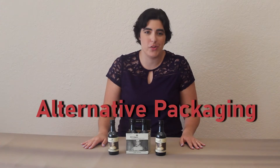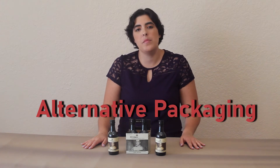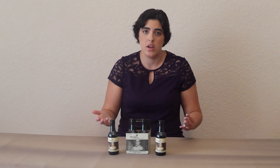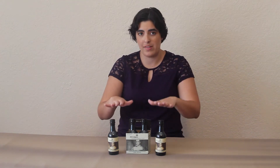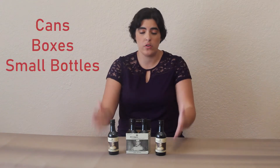Hi, welcome to The Wine and Glass. Today we're going to be starting a new series called Alternative Packaging. In this series I'm going to be talking about wine that is packaged in a container where you can take to the beach or the park, or somewhere where you're unable to bring glass, or in a smaller portion. So that's going to be cans, boxes, or small plastic bottles.